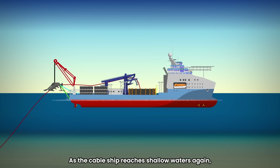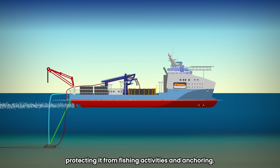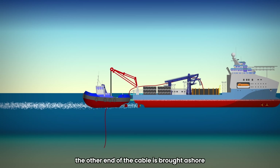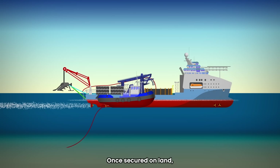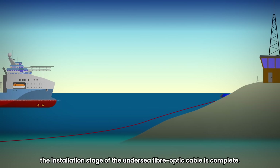As the cable ship reaches shallow waters again, the plow is redeployed to create a trench and bury the cable, protecting it from fishing activities and anchoring. When the ship reaches the landing point, the other end of the cable is brought ashore using a smaller workboat. Once secured on land, the installation stage of the undersea fiber optic cable is complete.